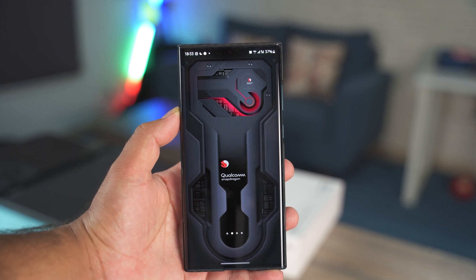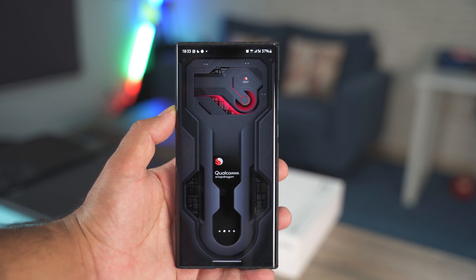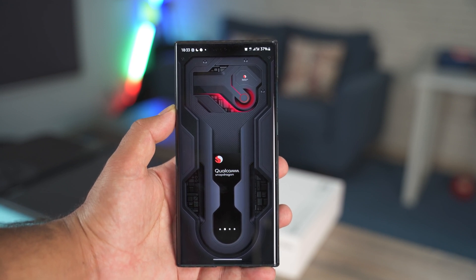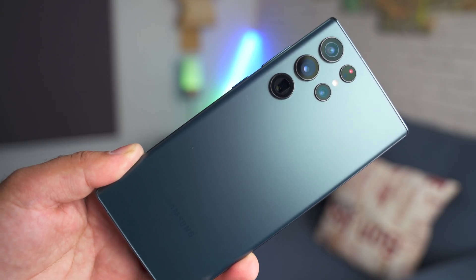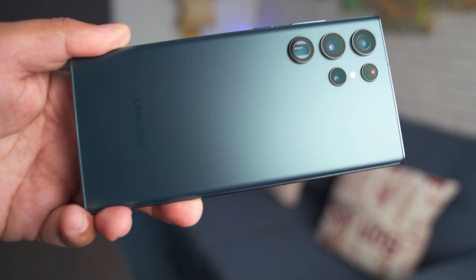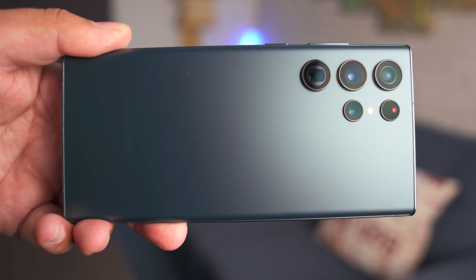The S23 is likely to retain the same design as the S22 lineup, which sometimes gives the thought of having hit peak smartphone design. The S22 Ultra is a really good-looking smartphone, and some users appreciate Samsung for retaining the same design. S23 cases and leaks from vendors are also surfacing these days, and rumors are only going to accelerate as we get closer to the phone's launch.